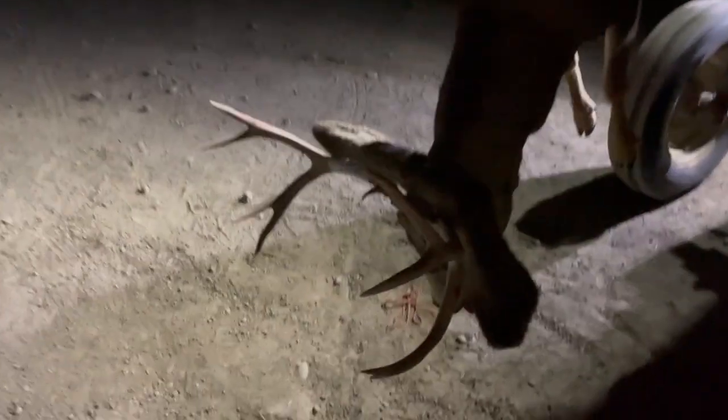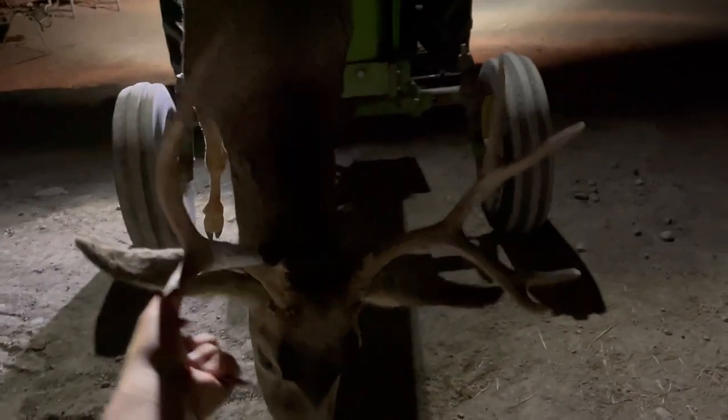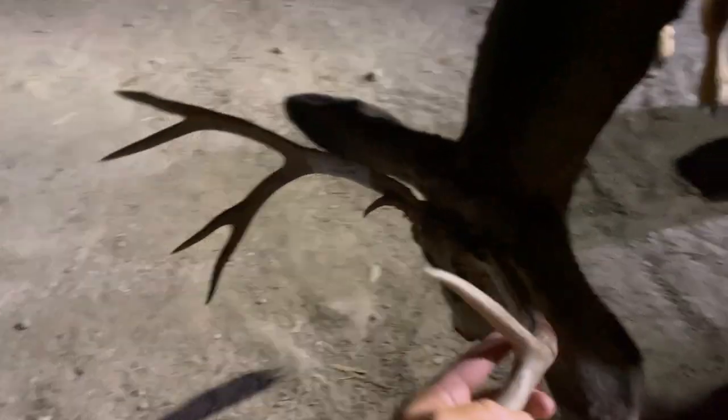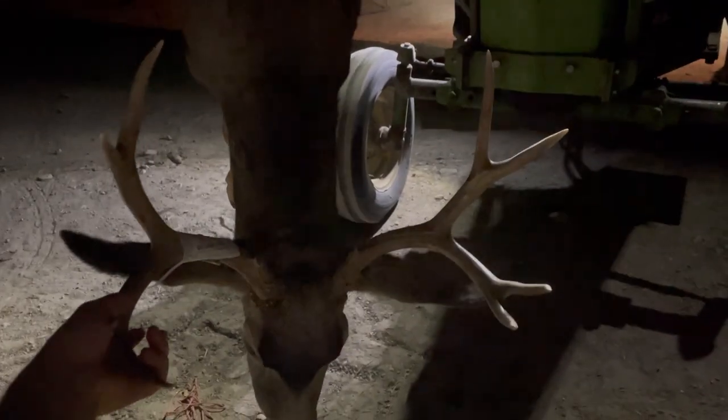Alright, well, my 2022 deer. First ever deer. Idaho muley. Nice 4x4. So we are tagged out. Pretty crazy story. So excited to have this deer. Excited for the first ever deer. It's a great first deer. Huge thanks to my buddy Colton for helping me out.